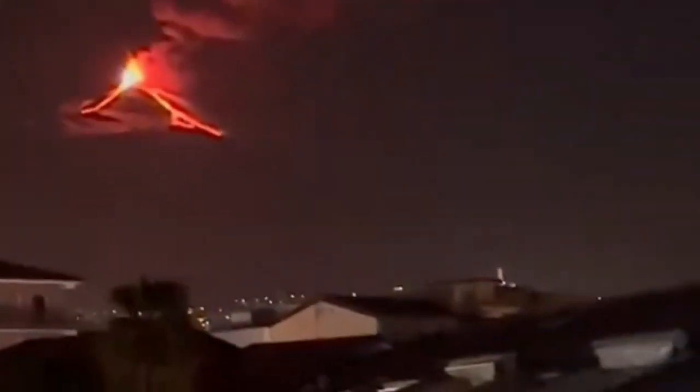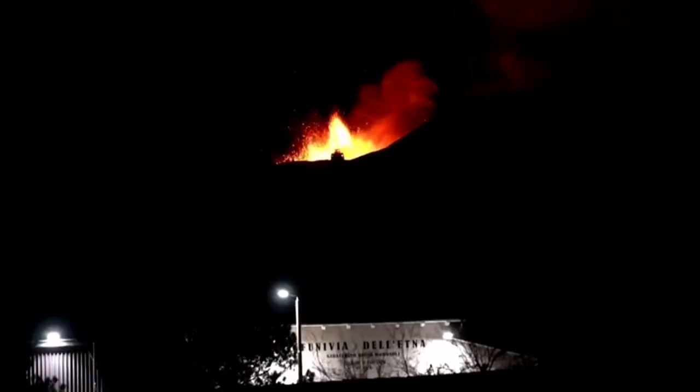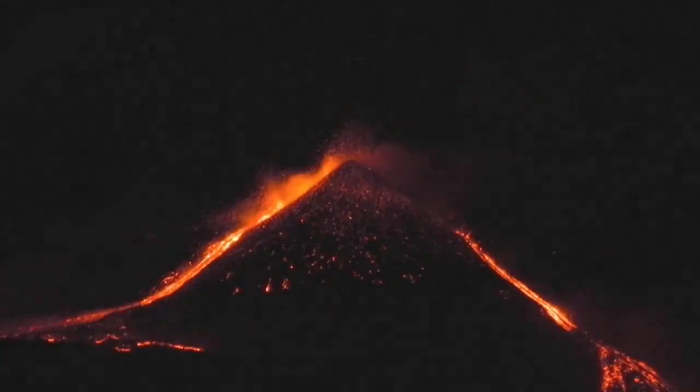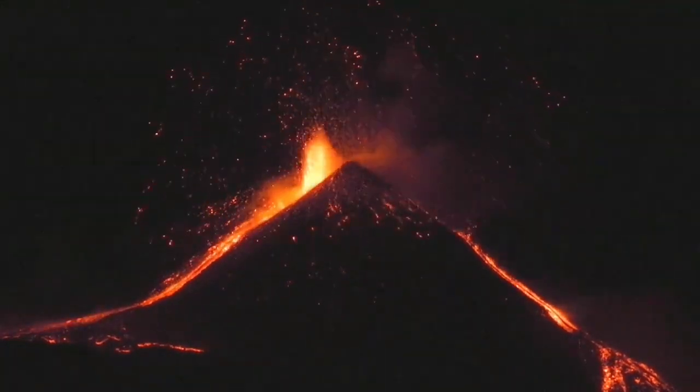The subduction of the oceanic crust of the Mediterranean Sea creates, when it is uplifted again, these volcanoes — from here up to Vesuvius and further up near Rome, where we have some volcanoes, some of them not currently erupting.